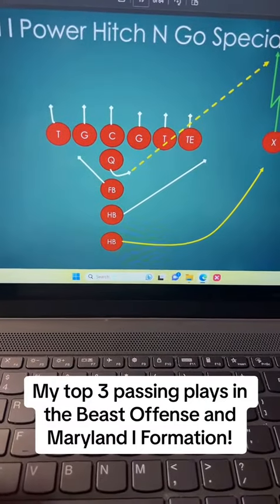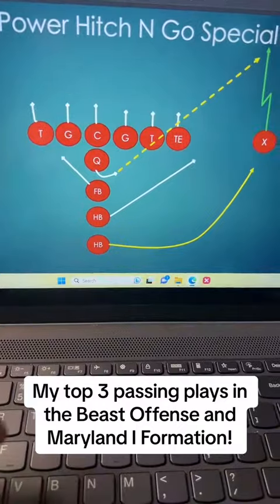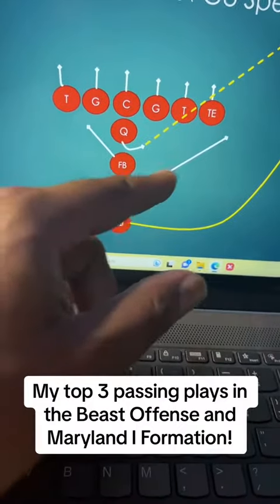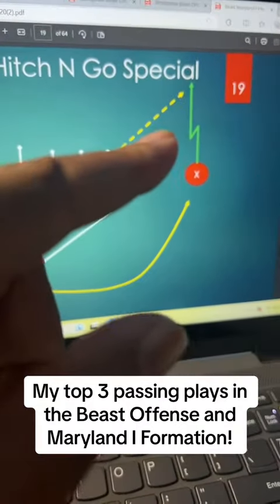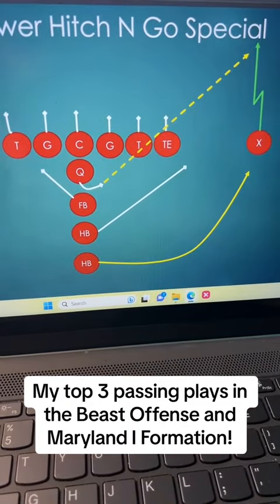The last play I want to show you is the hitch and go special out of the Maryland I formation. This is basically a play-action pass. What I personally like to do is fake it to my halfback, then throw it over the top to my wide receiver. Over the years, this has been the most explosive pass play out of the beast Maryland I formation.